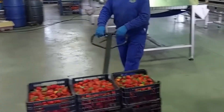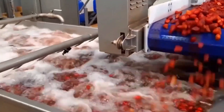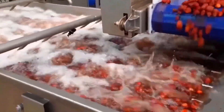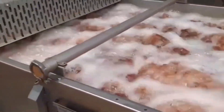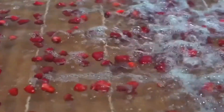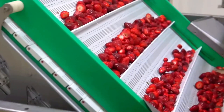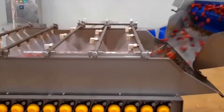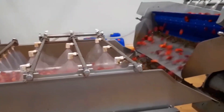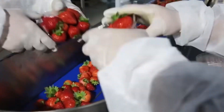After dehulling, the berries enter a two-stage cleaning process. The first wash, using water and gentle vibrations, removes dirt, sand, and tiny insects. The second bath involves food-safe sanitizers like chlorine dioxide, ensuring the fruit is squeaky clean and free from pesticides and bacteria. Clean, fresh, and glowing, the strawberries are now ready for their final transformation.